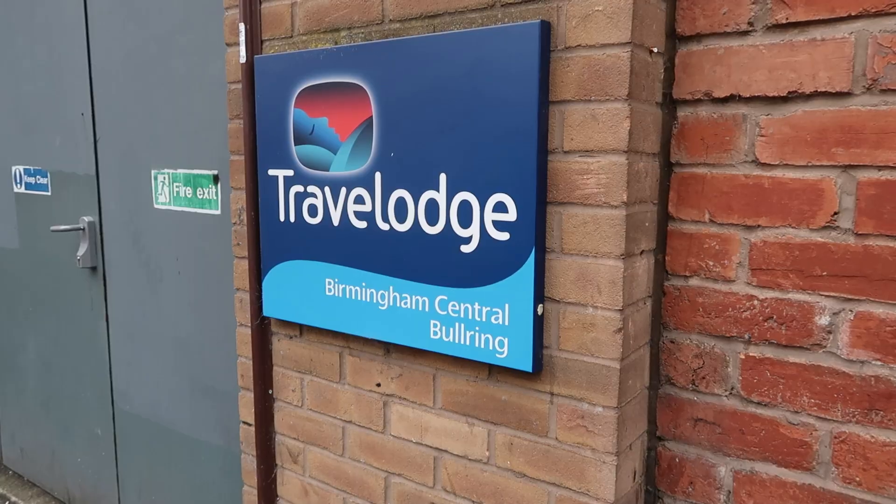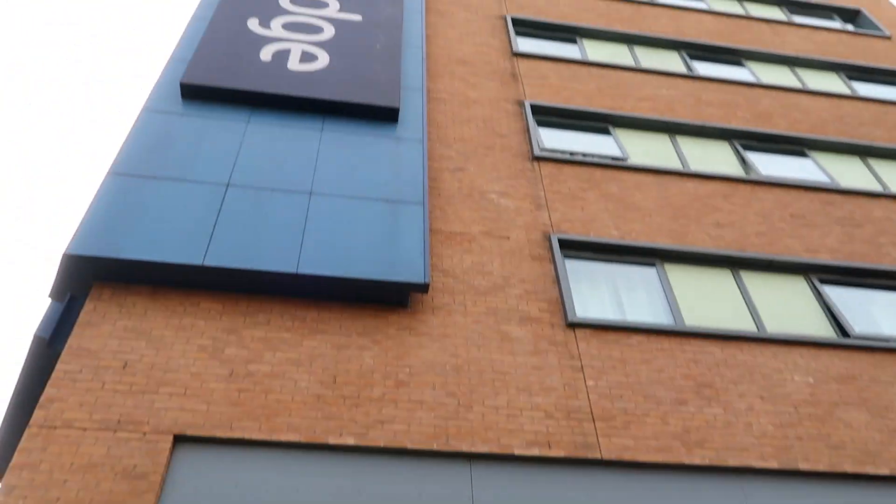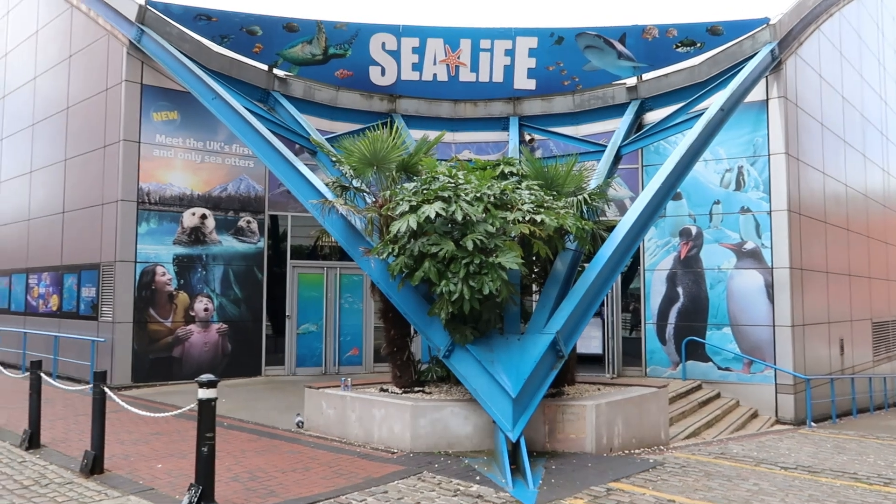Hello everyone and welcome back to my channel! In today's vlog I am here in Birmingham. I'm staying here for three nights at the Bullring Travelodge. The plan for this trip is another little solo adventure — today I'm going to be going to the Sea Life Centre and also doing some shopping.